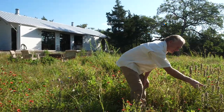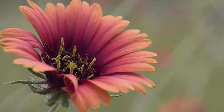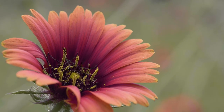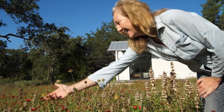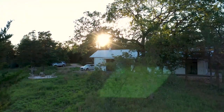We plant all kinds of stuff — some stuff comes up, some doesn't. Two years later, what we planted all of a sudden does come up. We've simply learned to assist Mother Nature in what Mother Nature does best, which is heal and regenerate and create wildlife habitat.